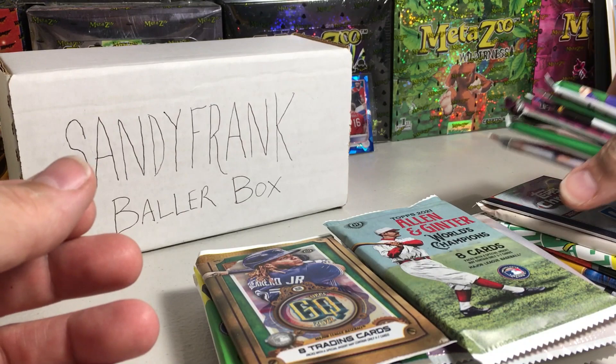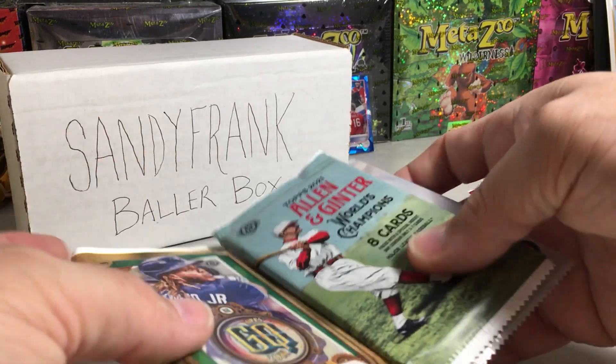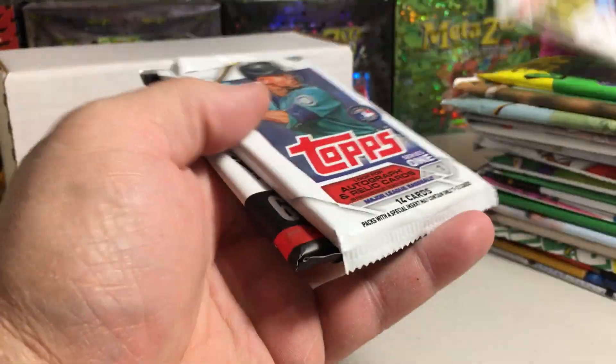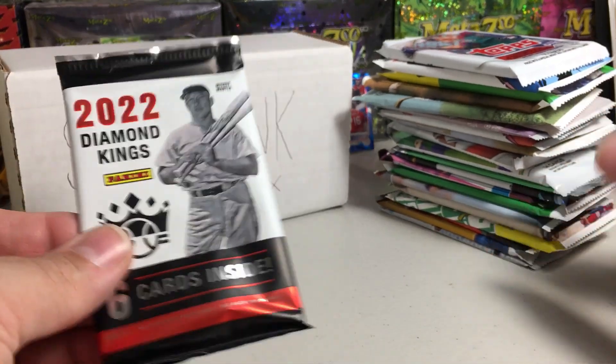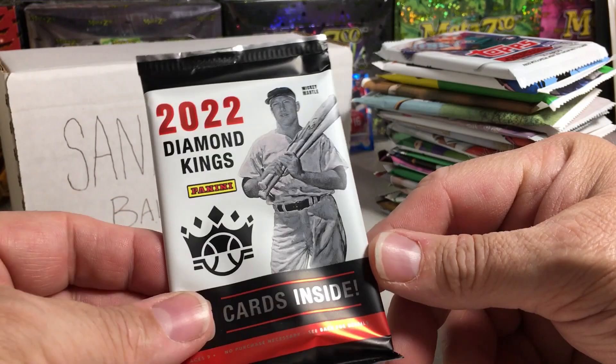There are so many good packs this month, I don't even know how to arrange them. We need to get to opening because we've got a lot of packs to get through. Let's see if we get any hits. We'll start off with this — this is Mickey Mantle on the package — 2022 Diamond Kings from retail.